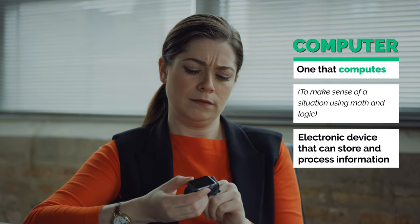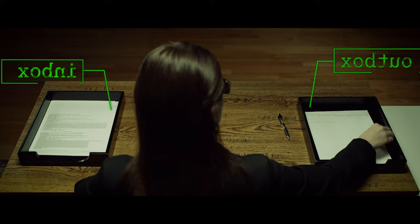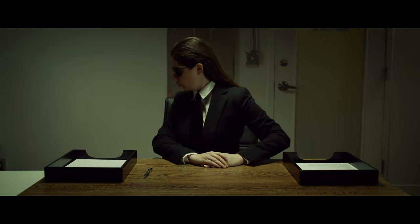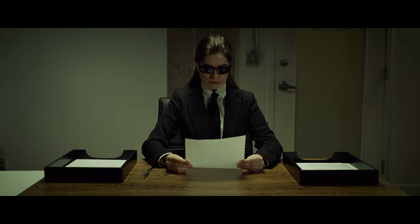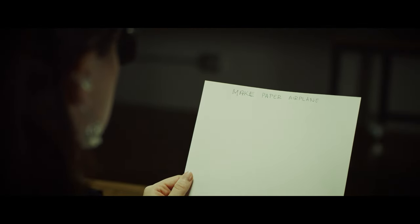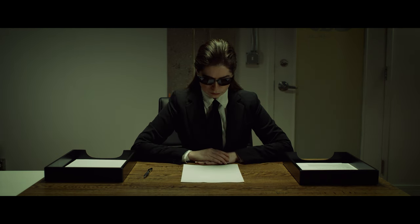Nowadays, we think of a computer as an electronic device that can store and process information. How does it do that? Imagine this: you can think of a computer as someone sitting at a desk with an inbox and an outbox. The hard drive stores information, like the drawers in a desk. If you want to do something, like open a program, you first need to find the right files from that drawer. Once you have the right file with the program instructions, it's loaded into memory — a place where information can be accessed much faster than from the hard drive. You can think of memory as the top of the desk.